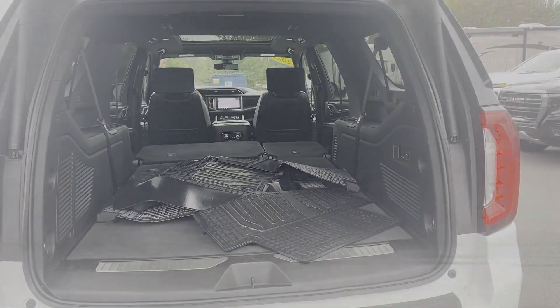Satellite radio, navigation, premium sound system, and multi-zone air conditioning.